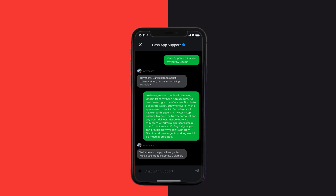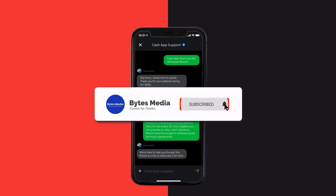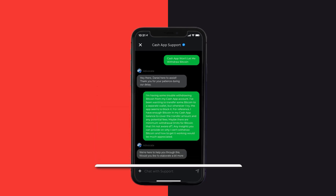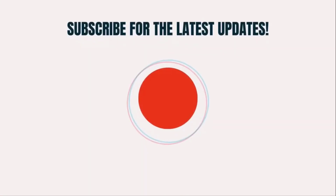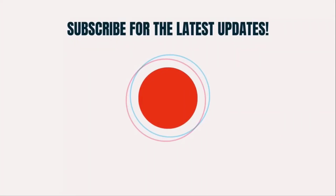Hopefully the Cash App customer representative will help you fix Cash App if it isn't letting you withdraw bitcoin. I hope you found this video helpful, and if you did, make sure you give this video a super thanks by clicking on the heart icon to help support the channel. Don't forget to hit that subscribe button — we'll see you in the next one.